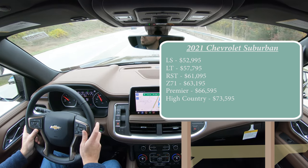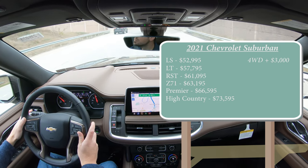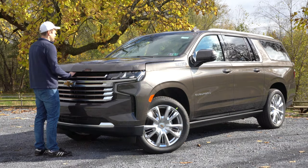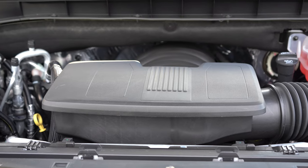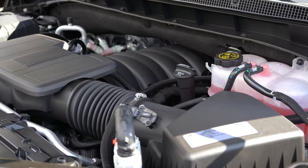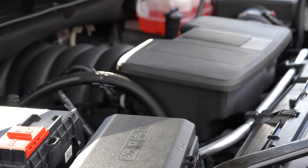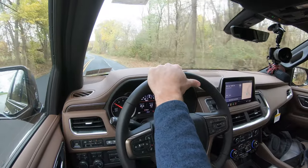If you wanted to add four-wheel drive, simply add $3,000 to any of those trim levels, with the exception of the Z71, which actually comes standard with four-wheel drive. Taking into consideration all those trim levels, there are two different engine configurations. First is a 5.3-liter direct-injected V8, standard on all trim levels but the High Country, putting out 355 horsepower at 5,600 RPM and 383 lb-ft of torque at 4,100 RPM, through a 10-speed automatic transmission.